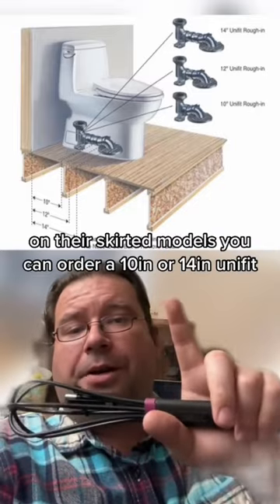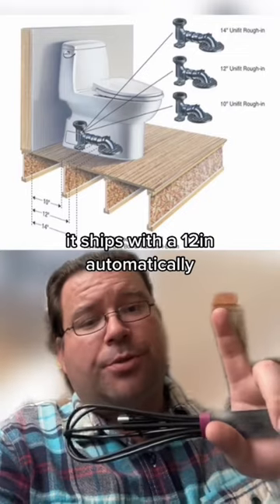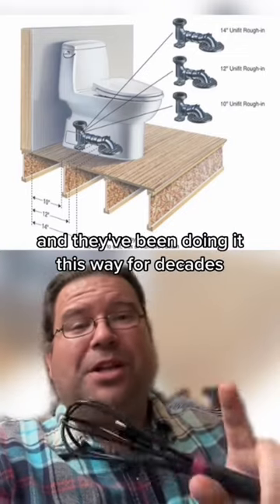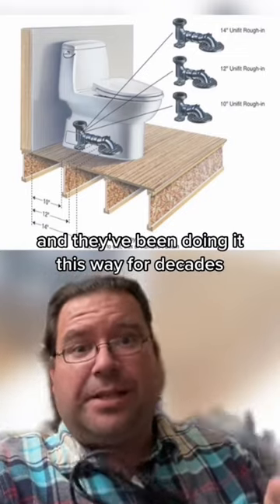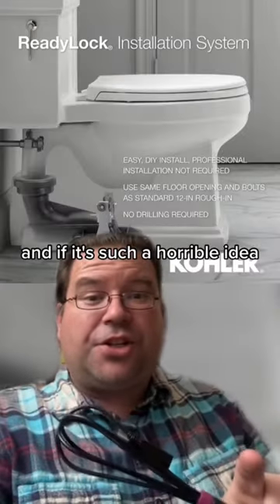But not Toto. On their skirted models, you can order a 10-inch or 14-inch unifit. It ships with a 12-inch automatically, and they've been doing it this way for decades. I have literally never had a problem with this in 17 years, and if it's such a horrible idea, why is everybody else doing it now too?